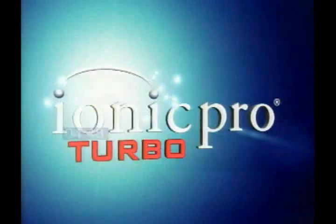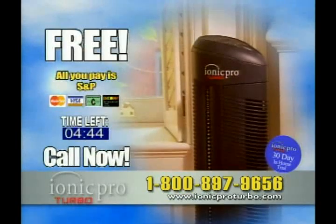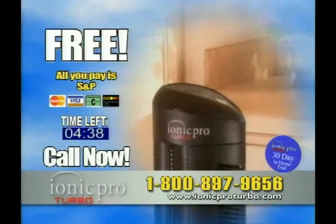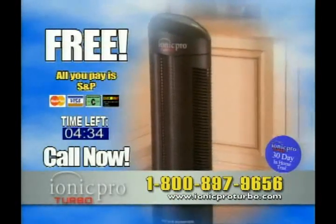Here's how to order. Call the number on your screen to try the amazing IONIQ Pro Turbo in your home free — just pay shipping and processing. Call now and we'll also include the IONIQ Pro Mini, perfect for small spaces. This is a limited time offer, so you must call now.